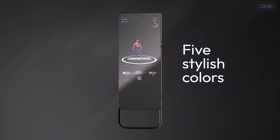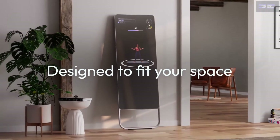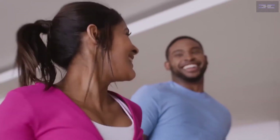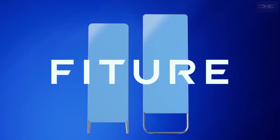Some fitness mirrors also act as regular mirrors, so you can self-correct your form during reps. And if you're unsure whether you're performing an exercise with proper form, some brands and models of fitness mirrors also include AI-powered form recommendations. It really is like having your own personal trainer.